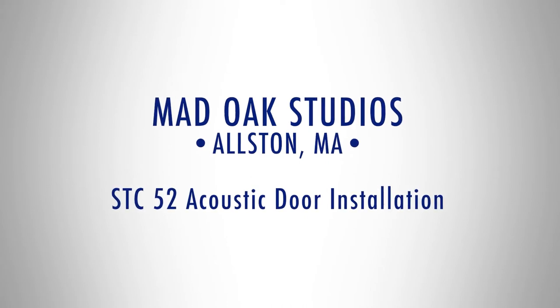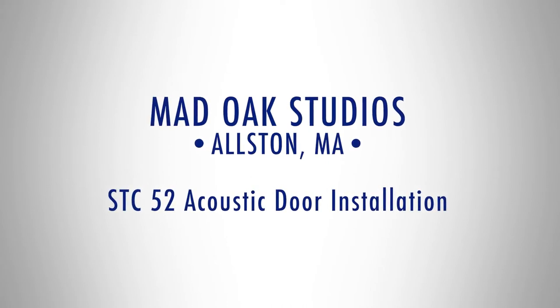We wanted to build the best recording studio that we could, located here in Boston, and offer it to our clients at a very reasonable rate. Aesthetic or vibe is very important in this type of environment. We wanted to have better doors, better isolation, and we wanted to improve our sight lines.